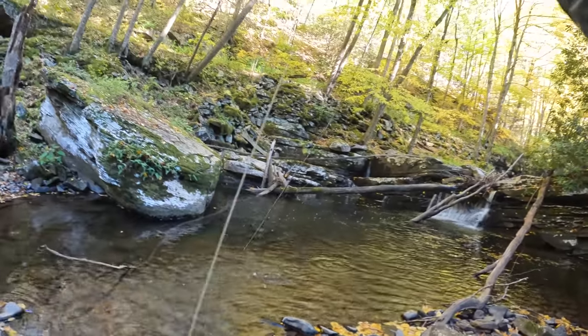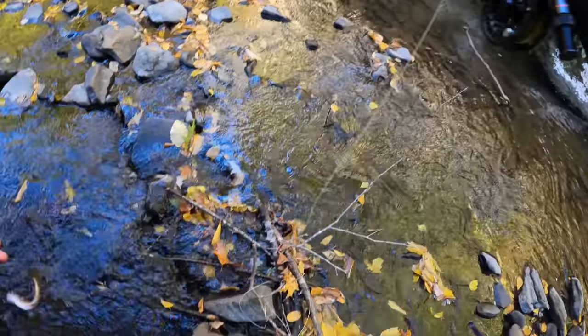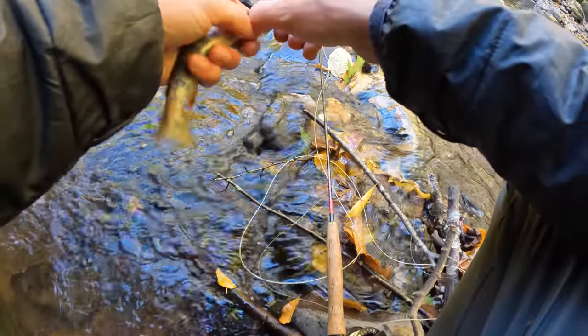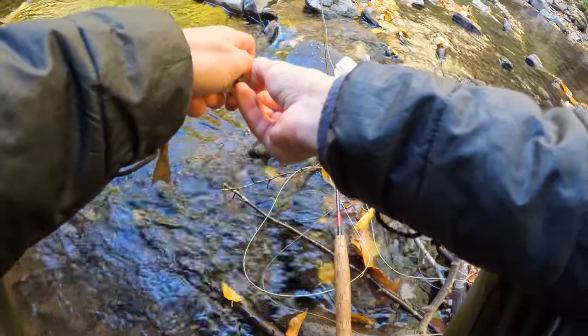There we go — not a very big one, but at least a fish ate. It's kind of been slow honestly. Like if I hadn't fully committed to coming down to this creek, I probably would move. It's not been what I thought it would be.